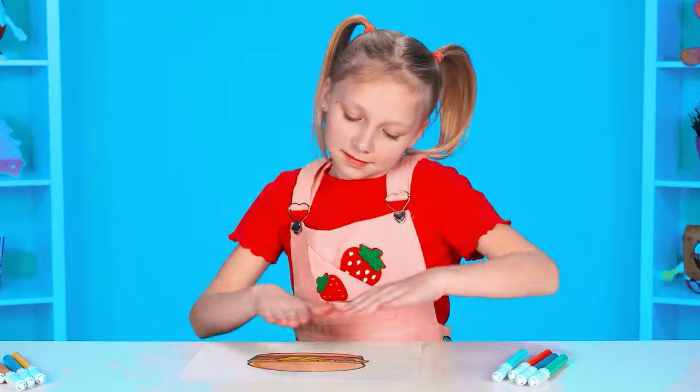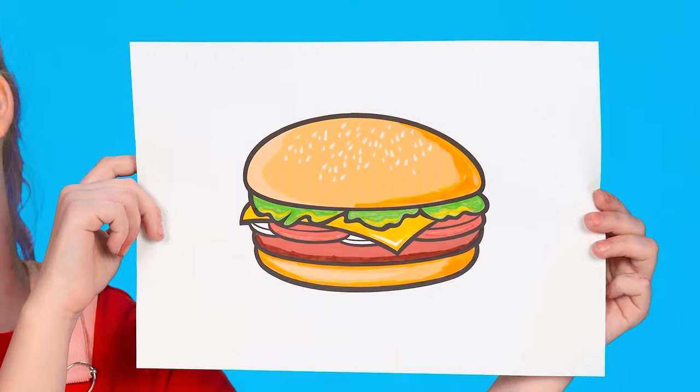Looks like grandma and sister are having a great time. Well, enough distractions. It's time to find out what we'll cook. A burger! Wow! Well, are you all ready for a new challenge? Let's go.